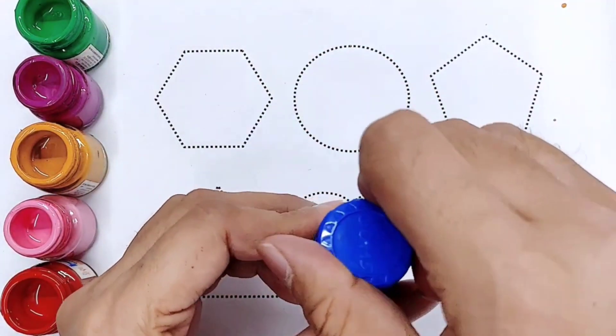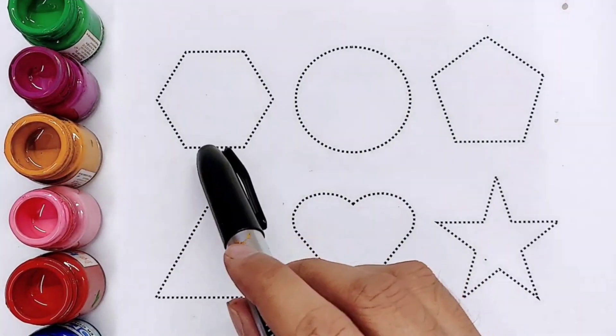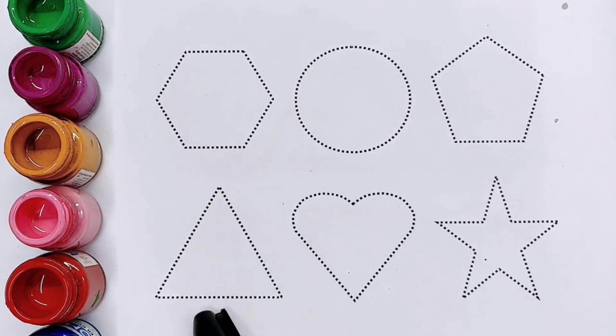Blue color. Kids, these are our shapes: hexagon, circle, pentagon, triangle, heart, star.